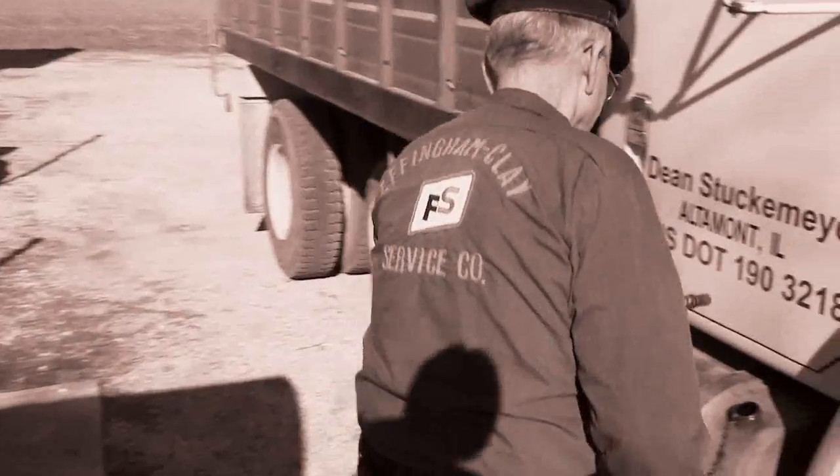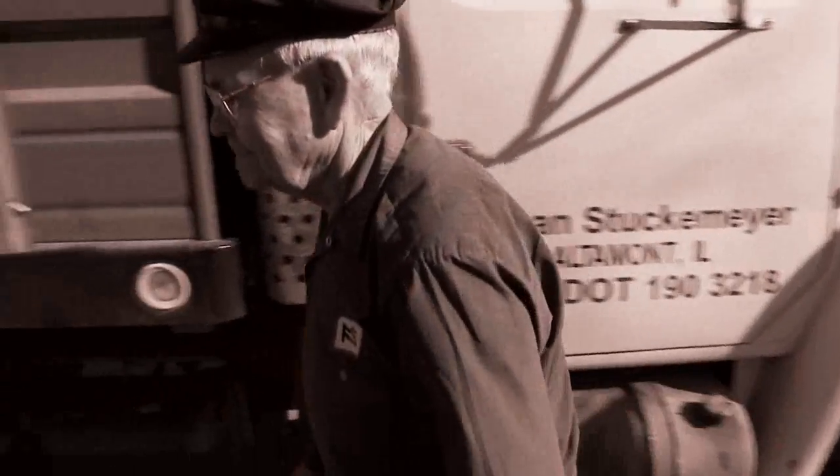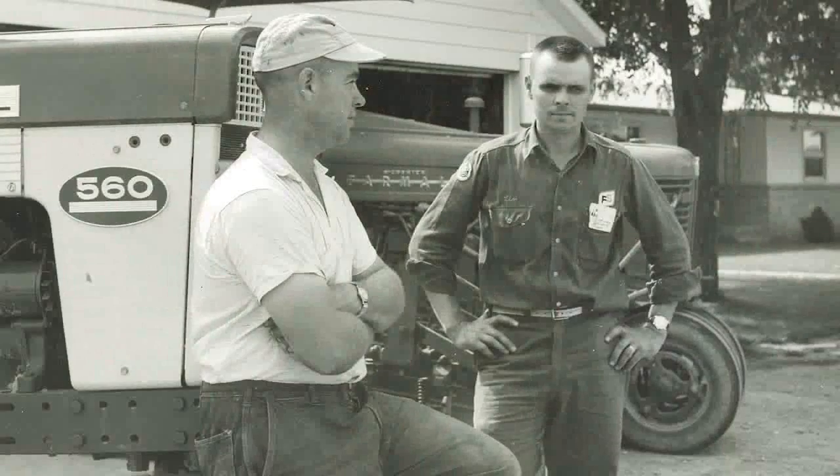Back in 1952, FS introduced the first Diesel X Premium diesel fuel and began a long history of successfully fulfilling the needs of our fuel customers.